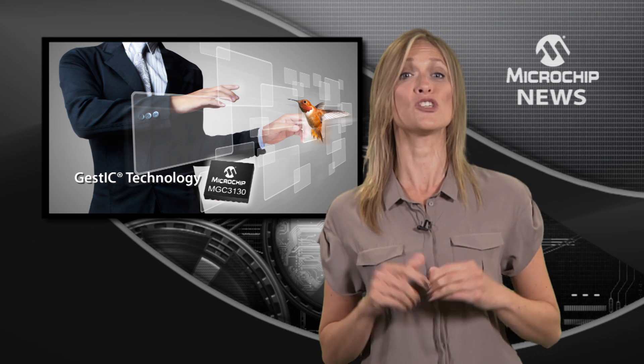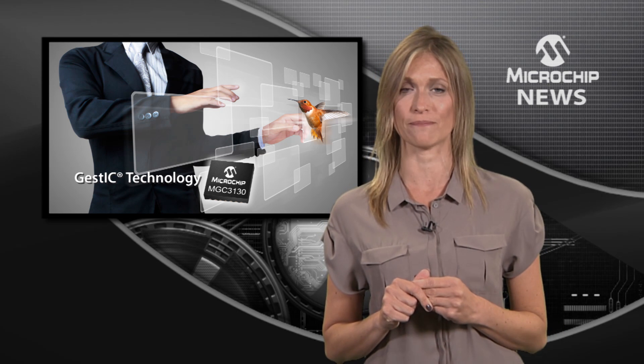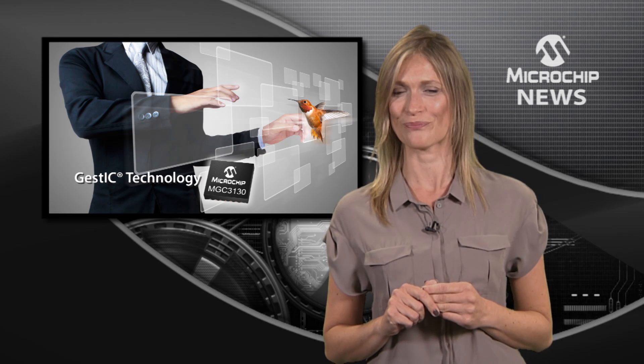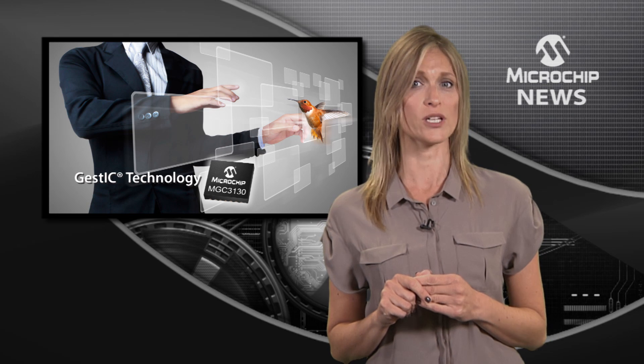Everything that's good about touchless technology is packed into Microchip's GestIC technology. This is the world's first electrical field 3D gesture recognition controller. The GestIC technology reports XYZ coordinates of a user's hand over a defined area every 5 milliseconds,